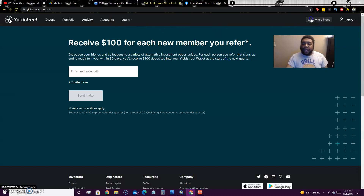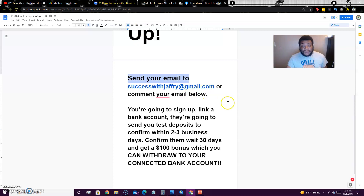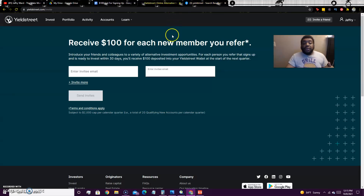You'll be able to sign up through my account but I can only invite through email, so I need you to send me your email so I can send you the link. These links are not available to the public — it's invite only. If you just signed up for Yield Street by yourself you won't get the $100 bonus, so make sure you get to me before all my slots fill up.